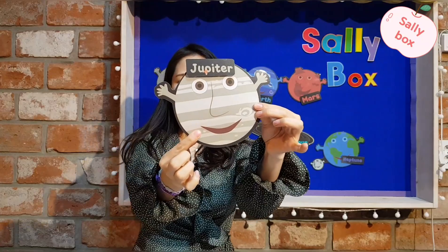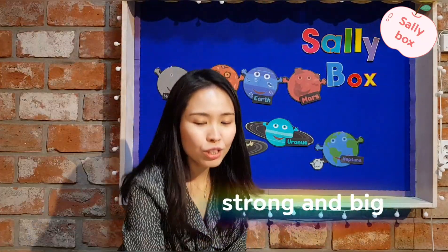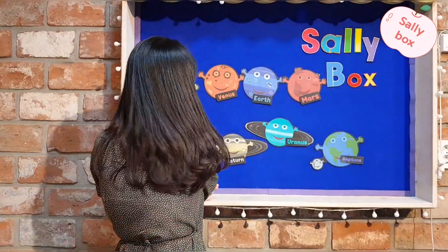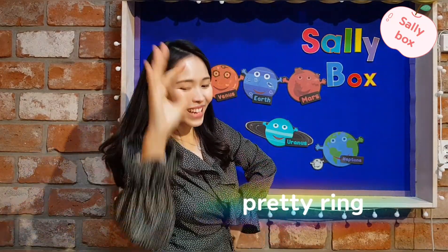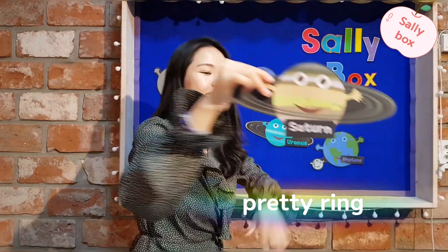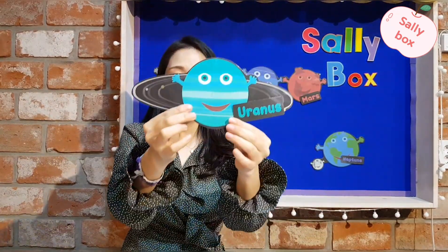Jupiter — strong and big. Jupiter. Saturn — pretty ring. Pretty ring. Saturn.